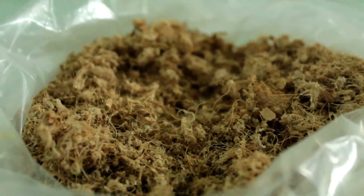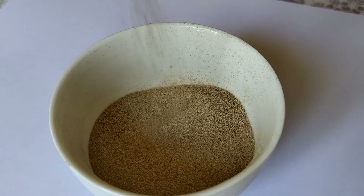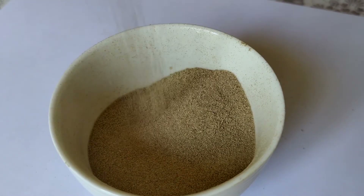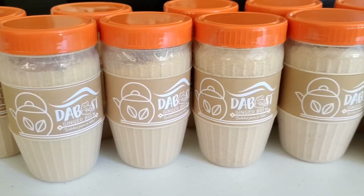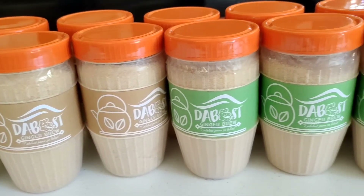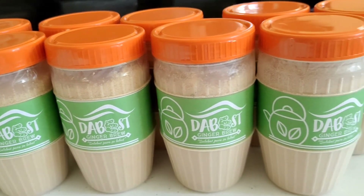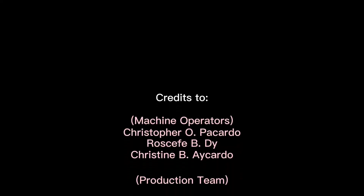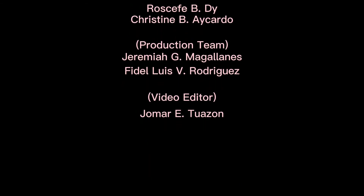The dried ginger powder is commonly used in spices and as an ingredient for making teas. For just 580,000 pesos, you can acquire these zero-waste ginger processing technologies. What are you waiting for? Be our partner. Invest in ginger. Thank you.